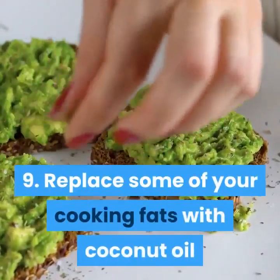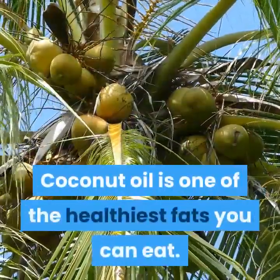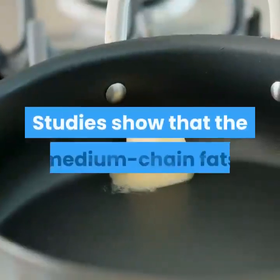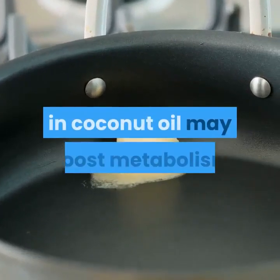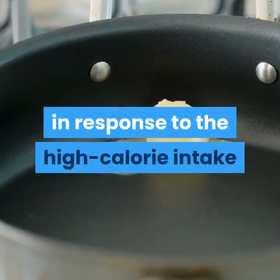Tip 9: Replace Some Of Your Cooking Fats With Coconut Oil. Coconut oil is one of the healthiest fats you can eat. Studies show that the medium chain fats in coconut oil may boost metabolism and decrease the amount of fat you store in response to high calorie intake.